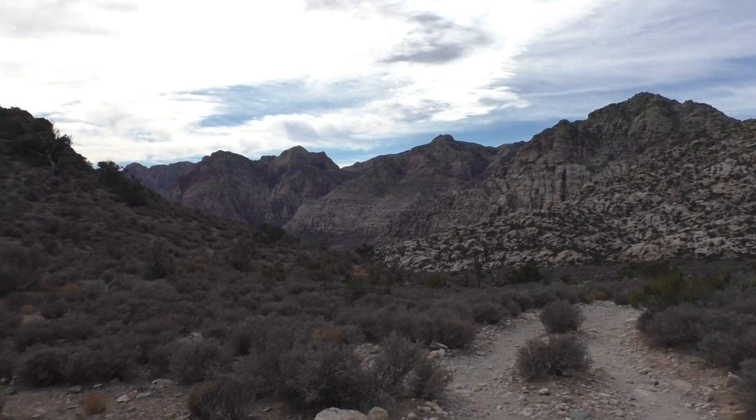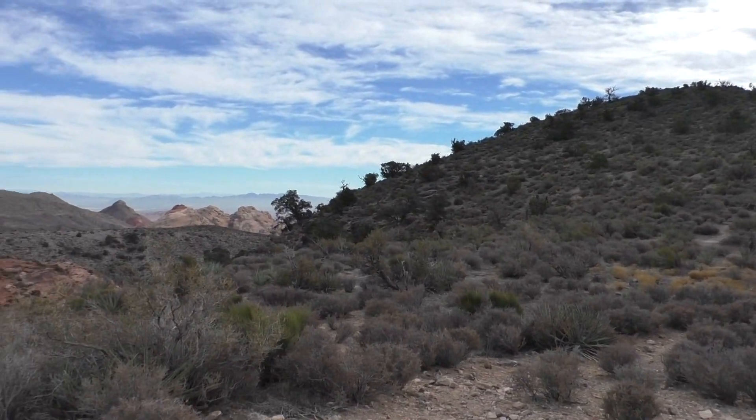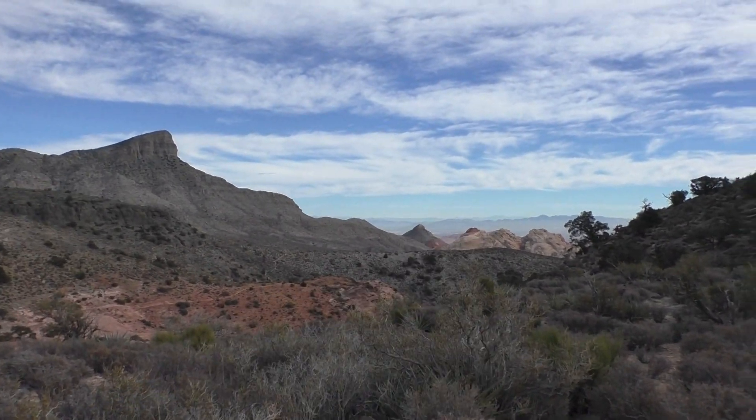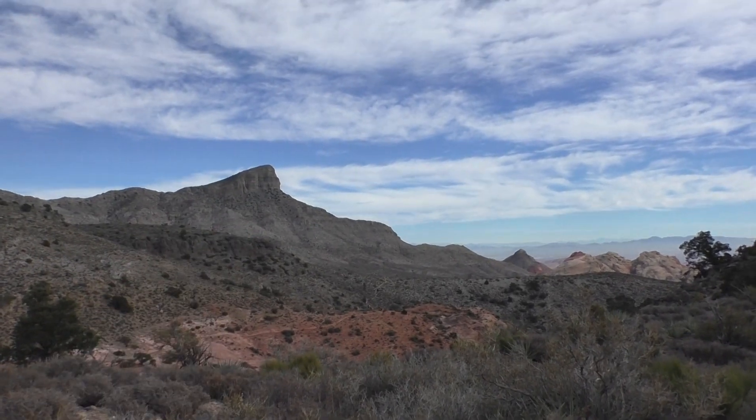We've come up here from the parking lot and we're just getting our first views of the Calico Hills right over there. And that rock over there is called Turtle Rock.